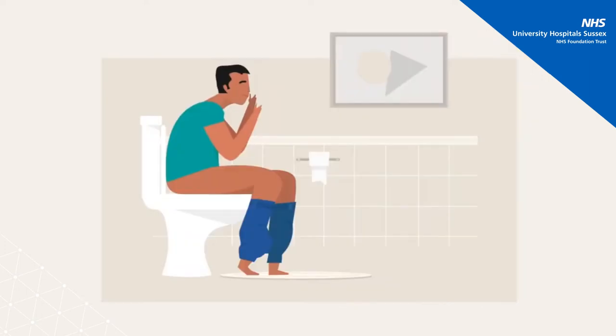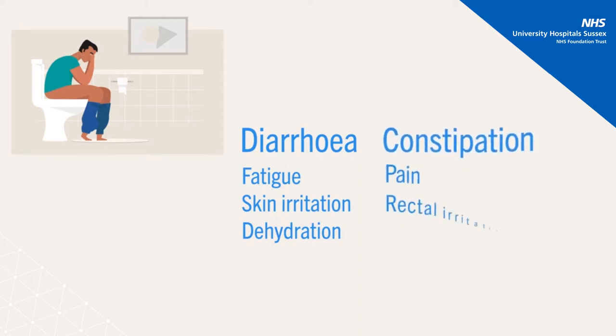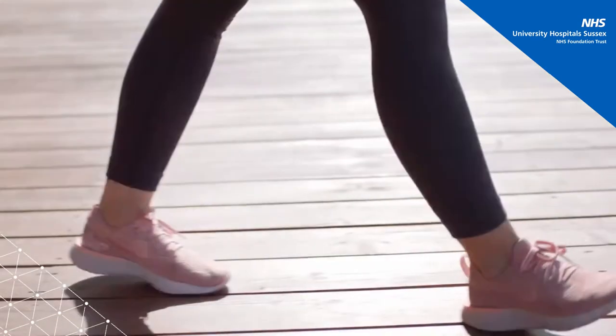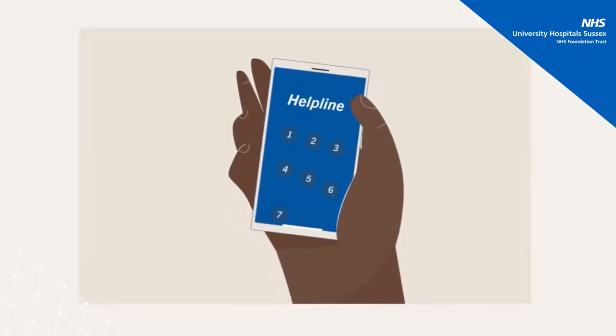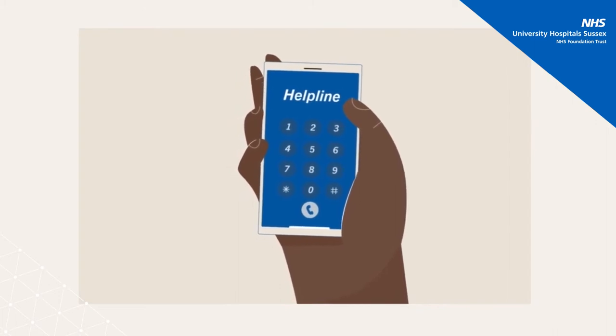Change in bowel habits can occur during chemo and immunotherapy treatments. If you experience diarrhoea, this can lead to fatigue, skin irritation and dehydration, so be sure to stay hydrated. If you experience constipation, this could cause pain, rectal irritation, haemorrhoids or anal tears, which can lead to bleeding or infection. Moderate exercise and increasing your fluid and fibre intake are recommended to offer relief. If either of these issues persist, it is important that you contact the helpline to see if further treatment is necessary.